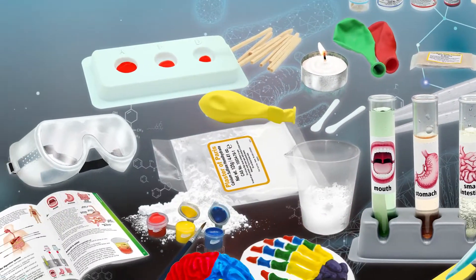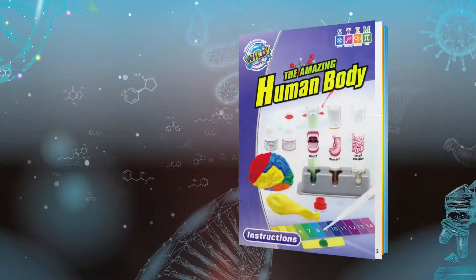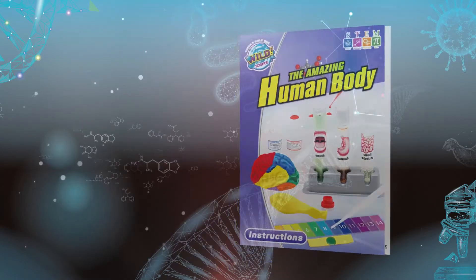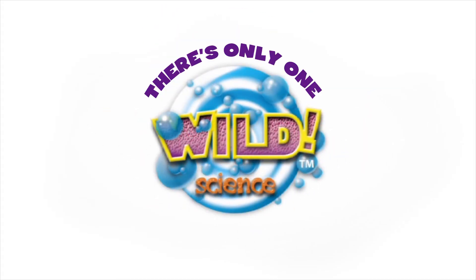The Amazing Body Lab includes over 40 tools and ingredients and full color instructions for over 50 science experiments exploring the chemistry and biology of the human body. The Amazing Human Body Kit — and remember, there is only one Wild Science.